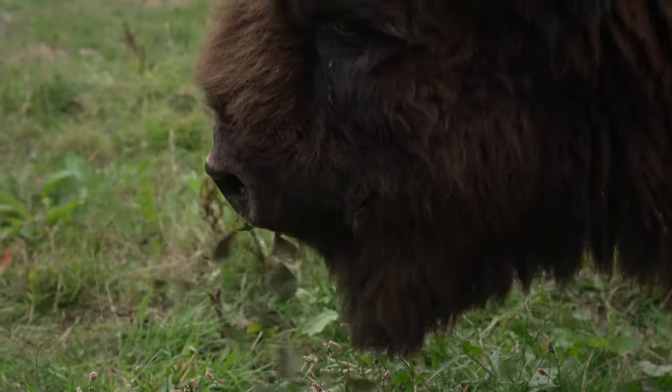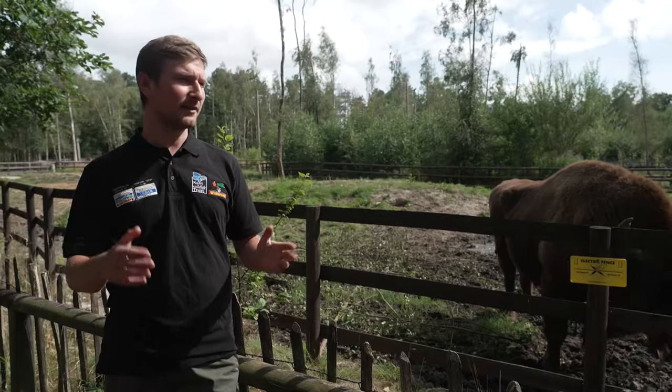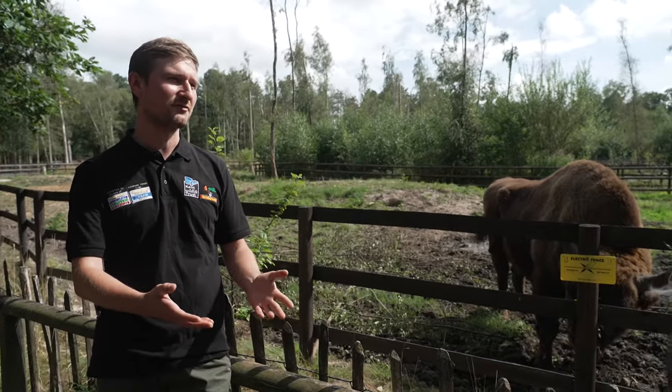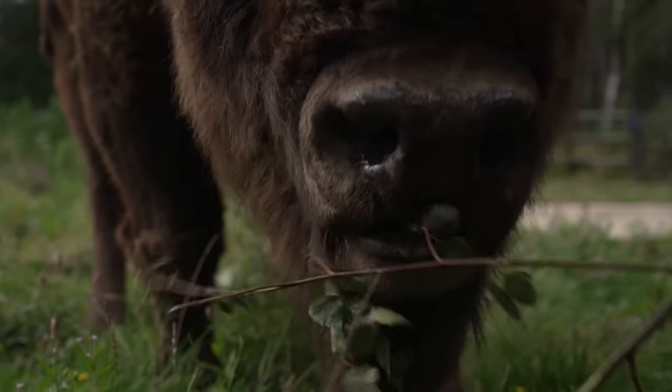So that means they'll be going around looking for food. By doing that they'll be punching through the understory because of their size and their physique, creating lovely corridors which allow sunlight to come down to the ground, which helps lesser competitive plants to come through, which is great for pollinators and other species.